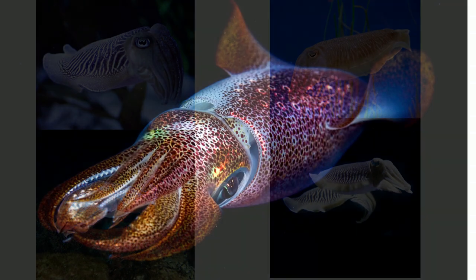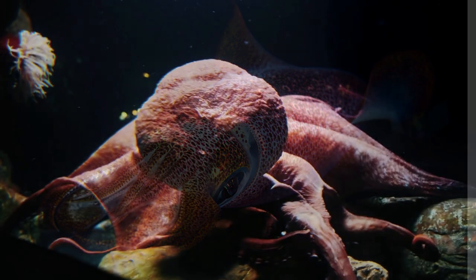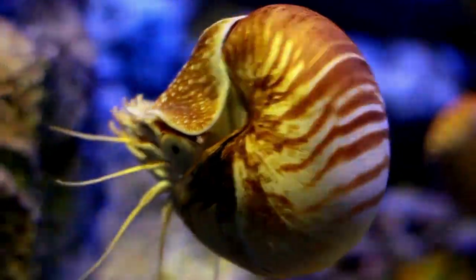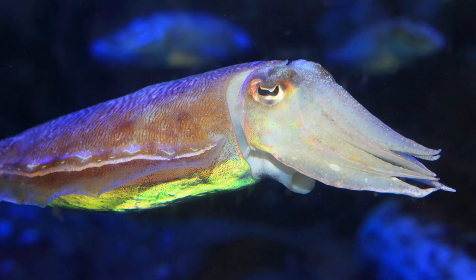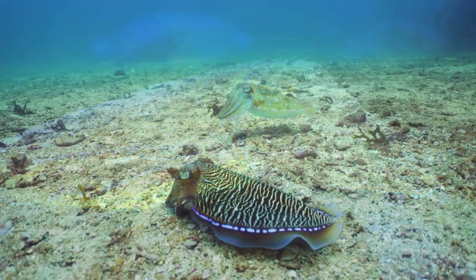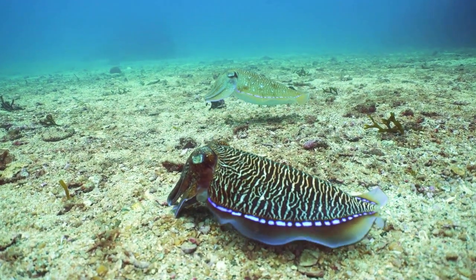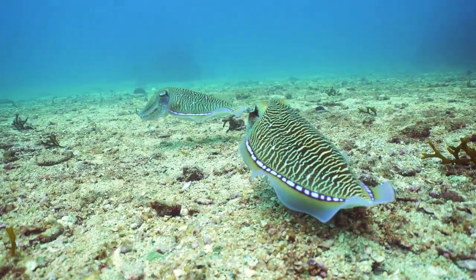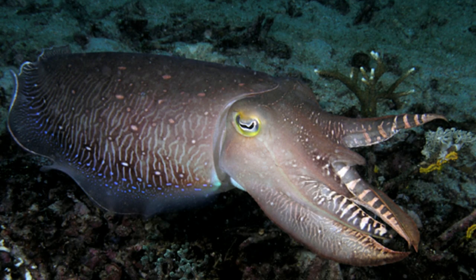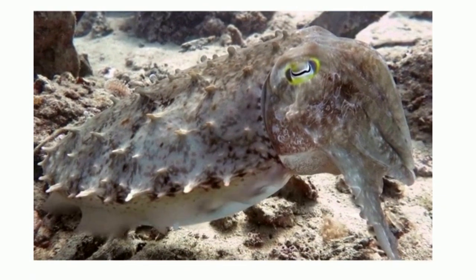The cuttlefish belongs to the class Cephalopoda, which also includes squid, octopus, and nautilus. Cuttlefish have a large W-shaped pupil, eight arms, and two tentacles. They generally range in size from 15 to 25 cm, or 6 to 10 inches, with the largest species, the giant cuttlefish, being around 50 cm or 20 inches. They typically live one to two years.